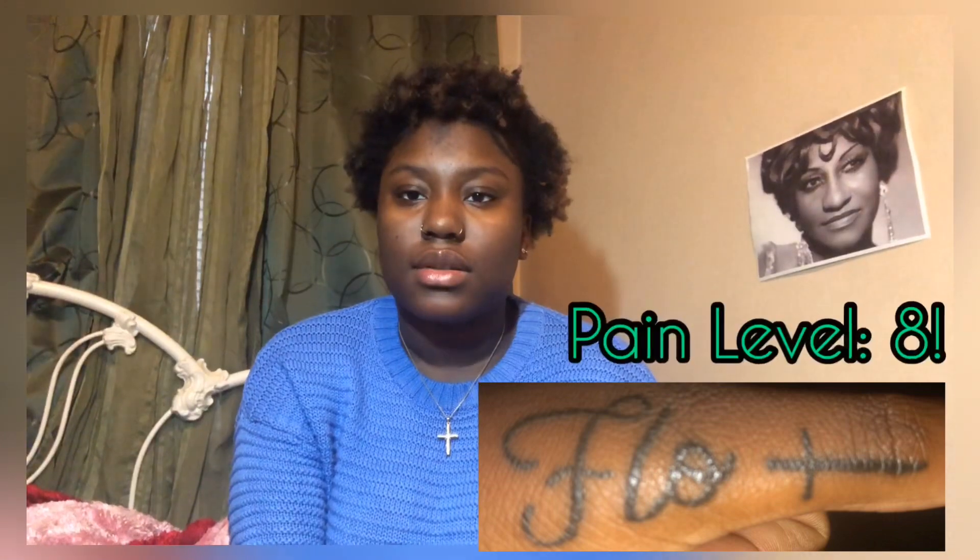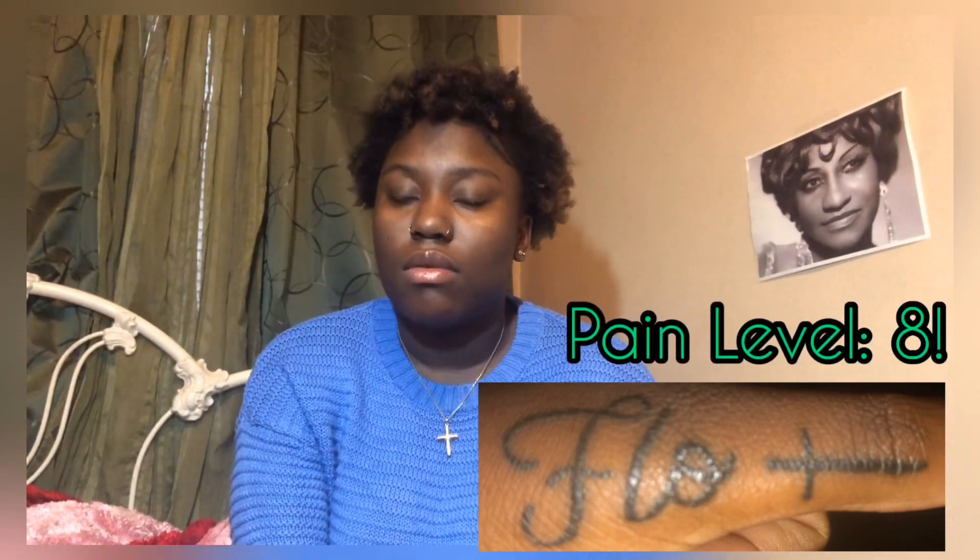The next tattoo I got was exactly a week later, August 24th, and this tattoo is basically a commemoration of my auntie who passed away on September 11, 2017. Her name is Florine — we called her Auntie Flow — so that's why it says 'Auntie Flow' with a cross. I love you auntie and I miss you.